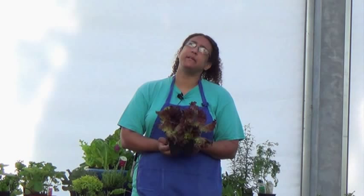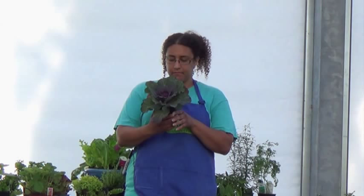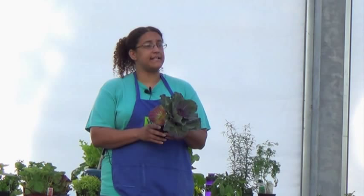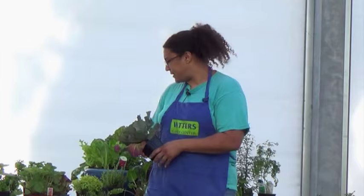With leaf lettuce, you just clip as you go. With head lettuce, you'll wait a little bit longer — usually looking at two to three months for most head lettuce, and cabbages are probably a little closer to three months. I don't have any regular eating cabbage here right now — this is ornamental cabbage. You can eat it but its flavor isn't quite as sweet and crisp as regular eating cabbage. Most eating cabbages will form a nice tight head; ornamental cabbages are a little looser and the leaves are more leathery instead of crisp.